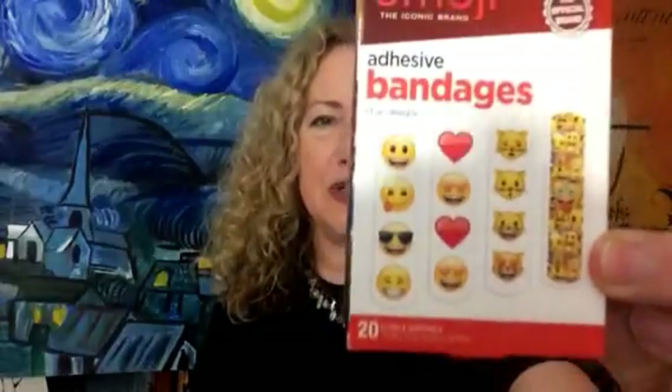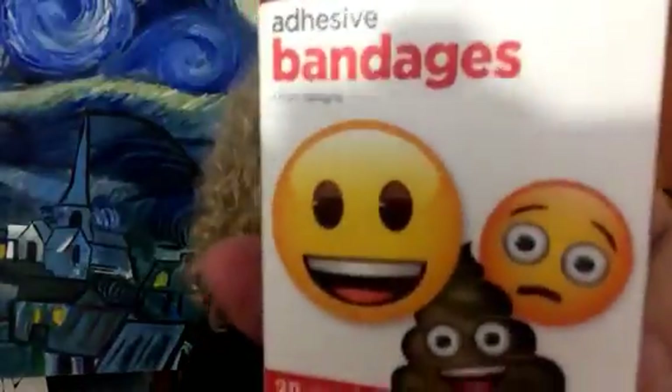I get some boo-boos on my fingers pretty frequently, so I got these emoji bandages so that I could put them on my boo-boos and maybe get a laugh out of it at the same time.